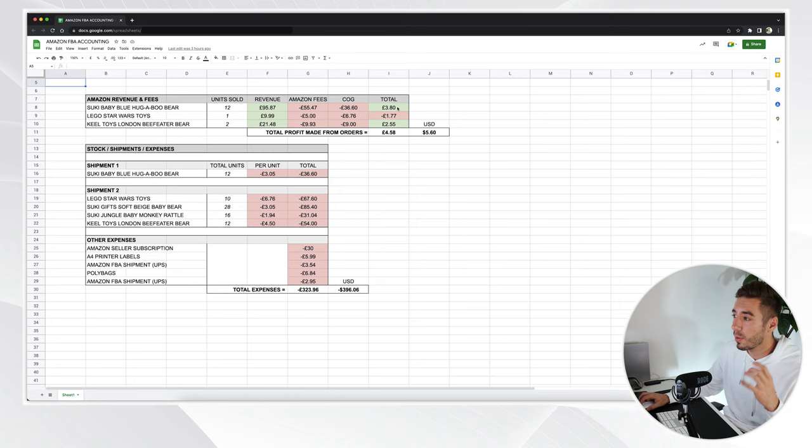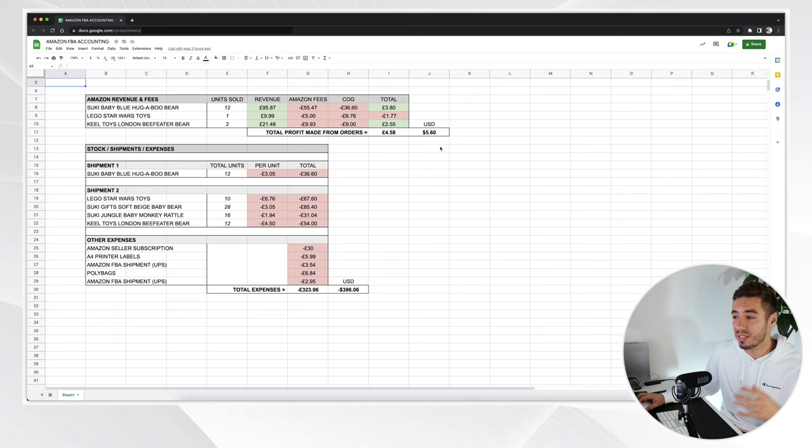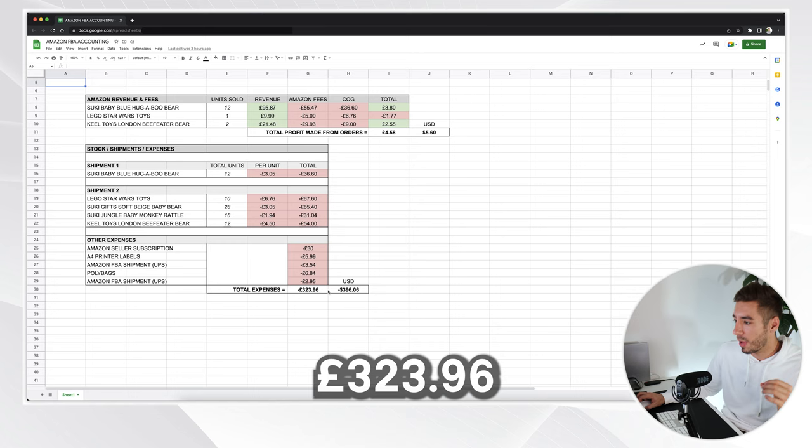Out of the three products selling on Amazon, two of them were profitable whereas the LEGO Star Wars toy wasn't too profitable — I kind of had an idea it wouldn't be as I originally ordered those products simply to get ungated from the LEGO brand. The moment you've probably been waiting for: did we make profit? We did — we made £4.58, which converts to $5.60. It's not much, but at least we made a tiny profit. We also managed to stay pretty close to budget, spending £323.96 in total, which converts to $396.06.